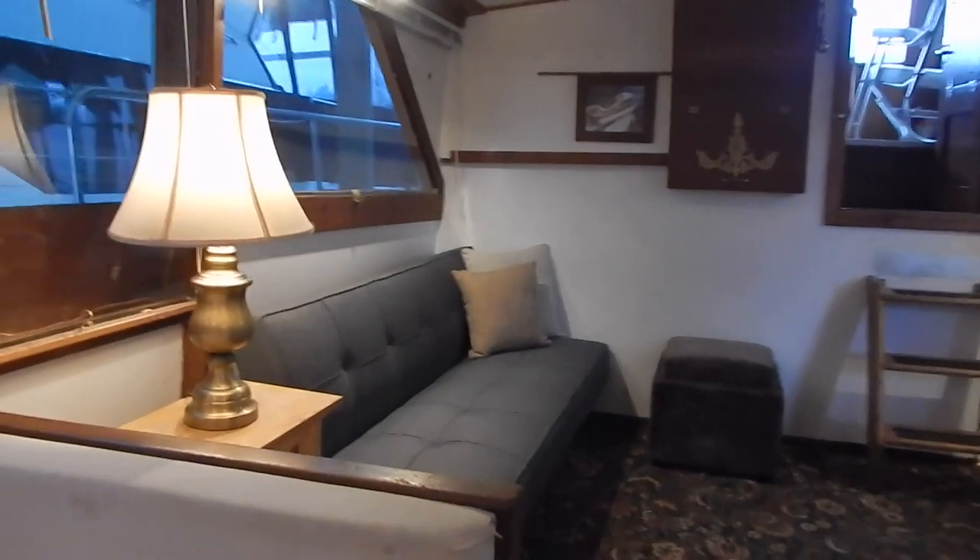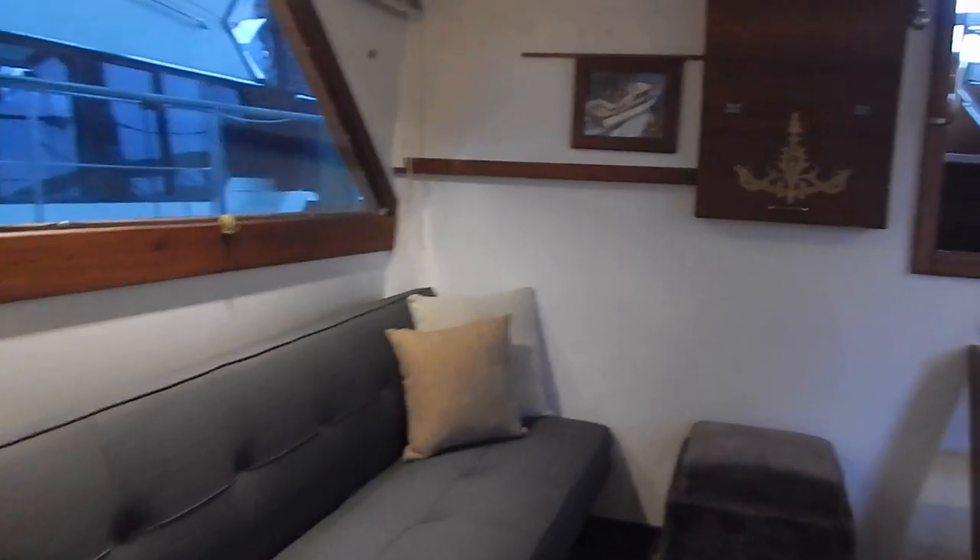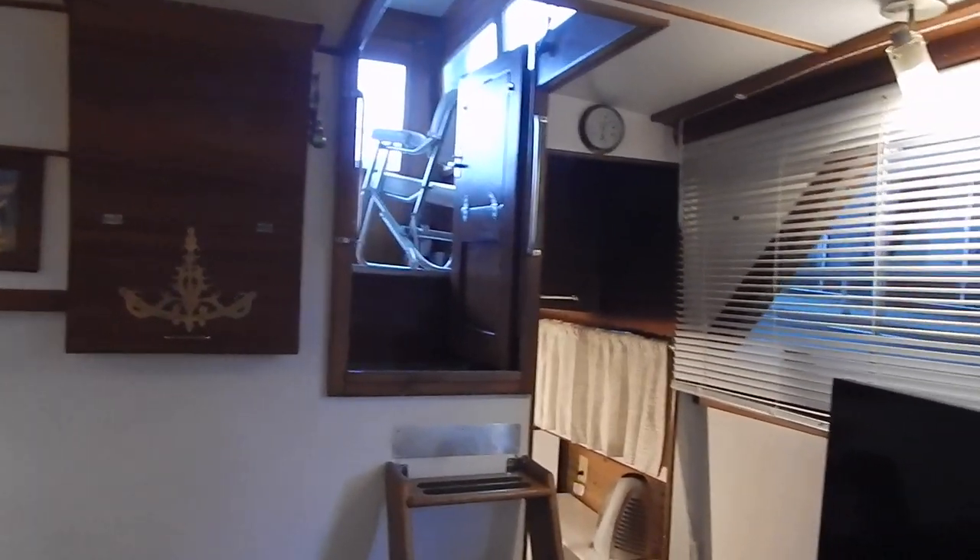Here we show an interior Davenport that converts into a double berth for guests. There are the steps that go up to the flybridge area, which is enclosed.